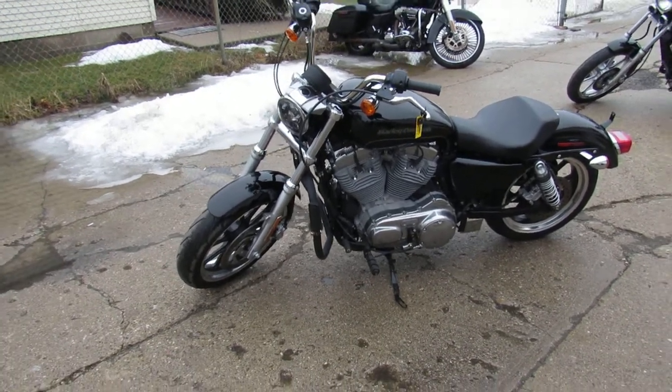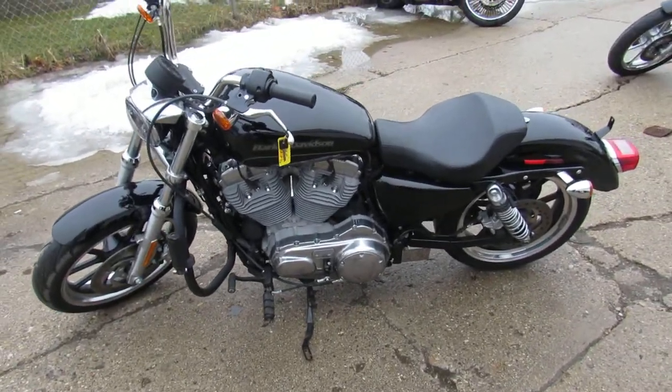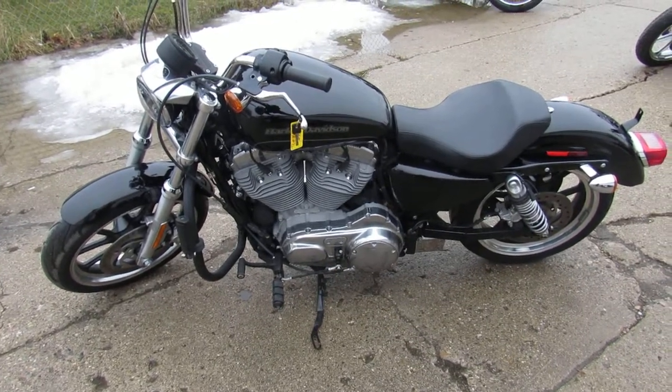Guys, keep an eye on our website — it's ApprovalPowersports.com — our Facebook page, YouTube channel. We're getting these bikes up as quick as we can. Riding season's right around the corner. ApprovalPowersports.com.